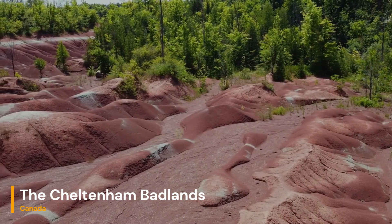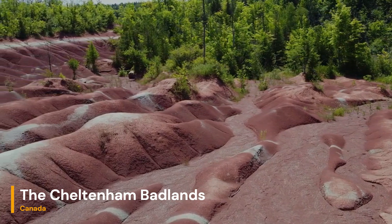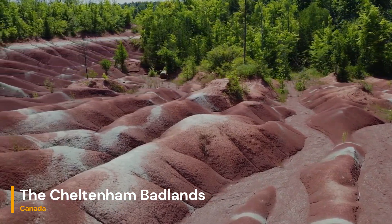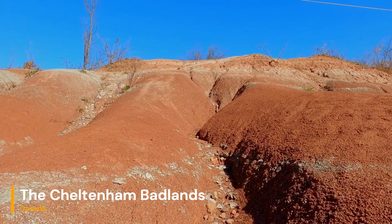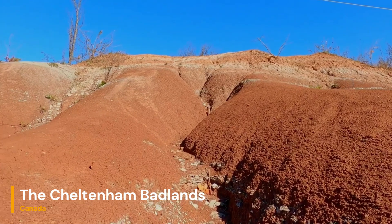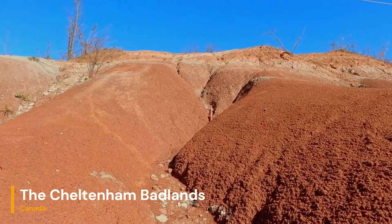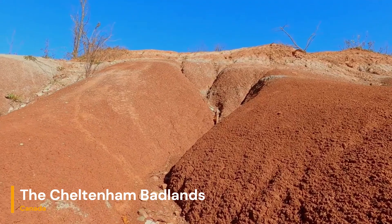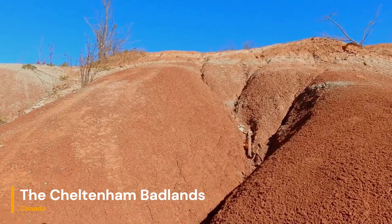One of the most fascinating aspects of the Cheltenham Badlands is their intricate erosion patterns. The barren appearance of the Badlands is a result of accelerated erosion caused by a combination of natural and human factors. Queenston shale is a relatively soft rock, making it susceptible to erosion by wind and water. Over time, rainwater gradually wears away the rock layers, carving intricate gullies and ridges into the landscape.